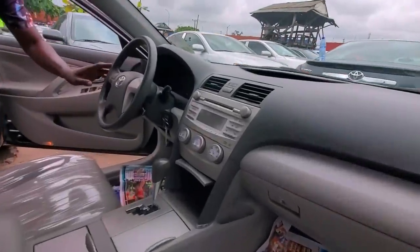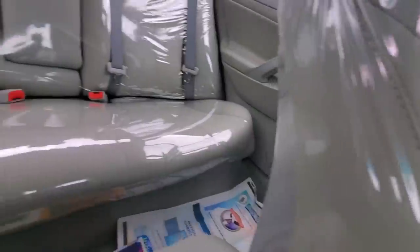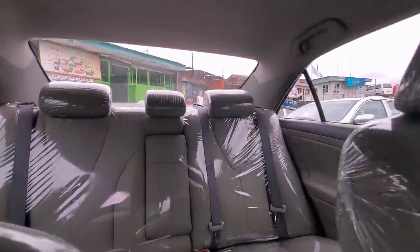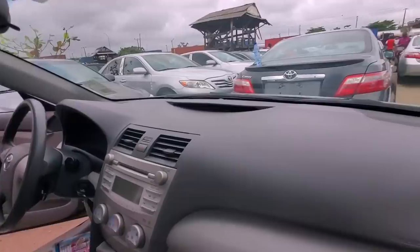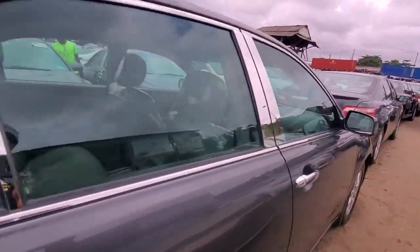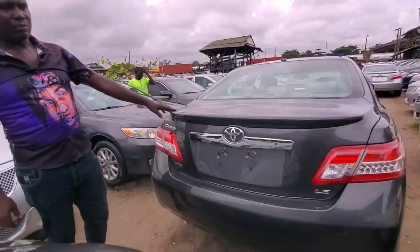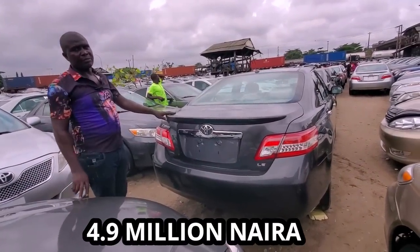This is the interior — this is basic LE. See the interior; everything is factory. Check the rear, the dashboard — we have not done anything. This is factory, this is how it comes. Spare tyre, brand new one — everything is complete. 2011 model. I'm going to give you this one for ₦4.9 million.